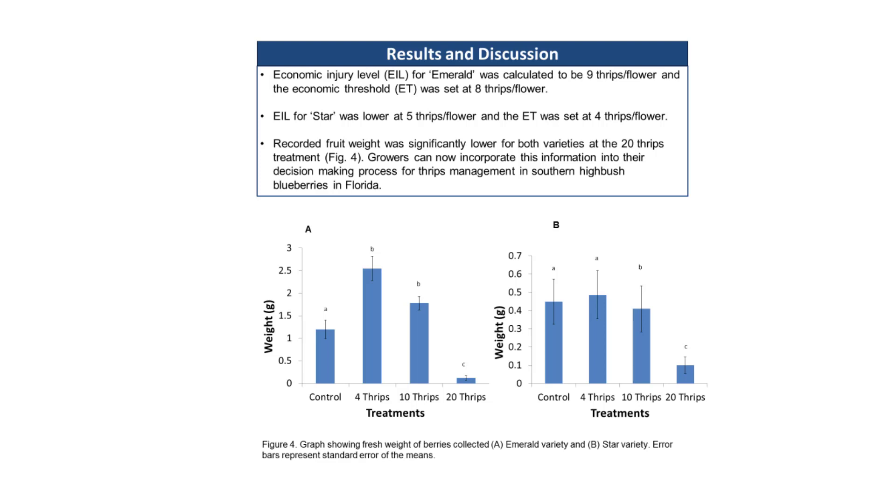In this example, research at the University of Florida determined an economic threshold of 8 thrips per flower on the southern highbush blueberry cultivar Emerald, while Star was only 4 thrips per flower. Based on scouting, this provides blueberry growers with the specific pest level to treat and still keep their yields profitable.